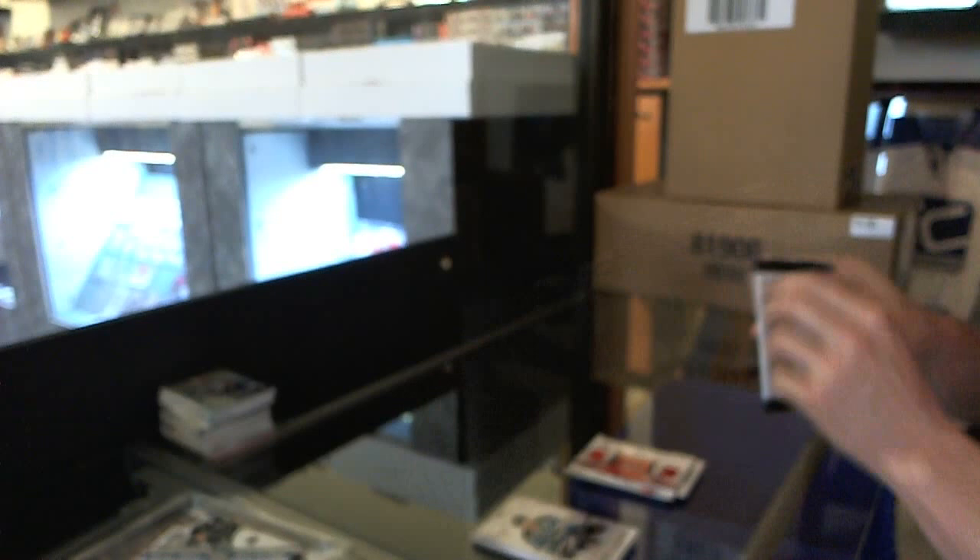We got a game-worn jersey for the Boston Bruins — Brad Marchand. So there we go, boys and girls — the multi-randoms are coming up next.